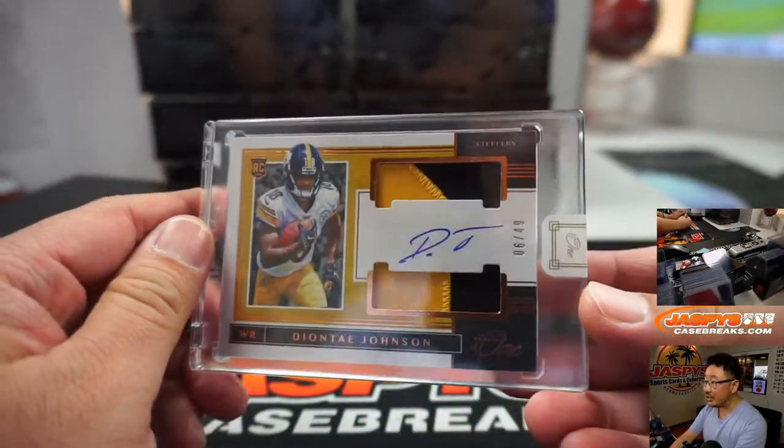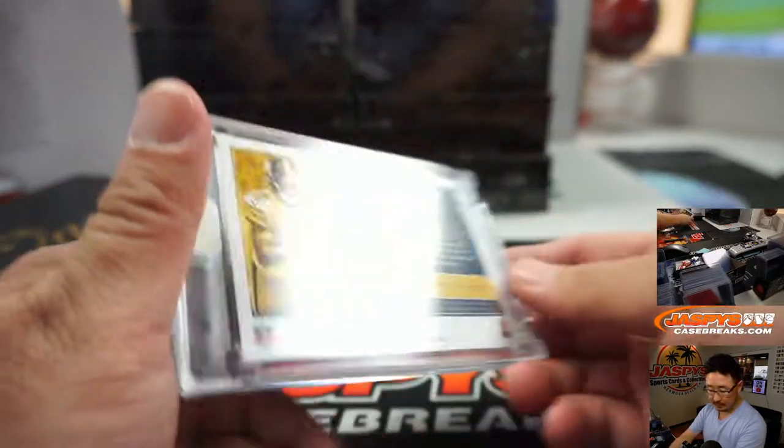We're going to lead off with Deontay Johnson, 6 out of 49, for the Steelers. DeJork with the Steelers.